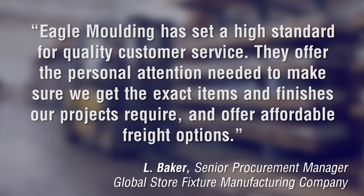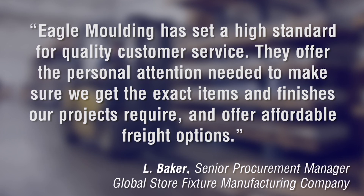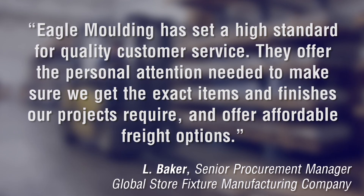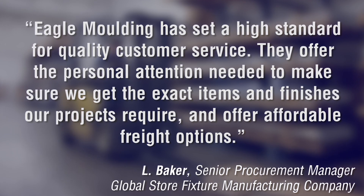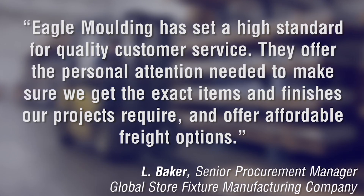Eagle Moldings has set a high standard for quality customer service. They offer the personal attention needed to make sure we get the exact items and finishes our projects require, and offer affordable freight options.